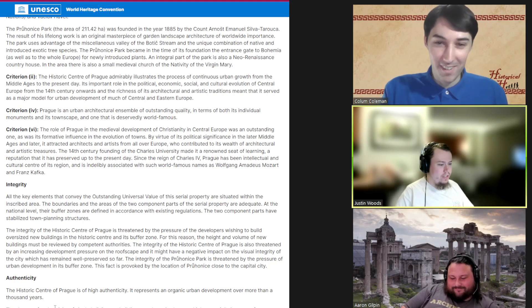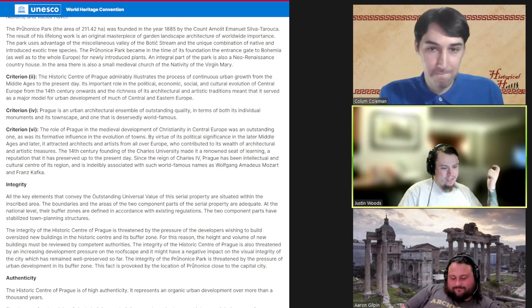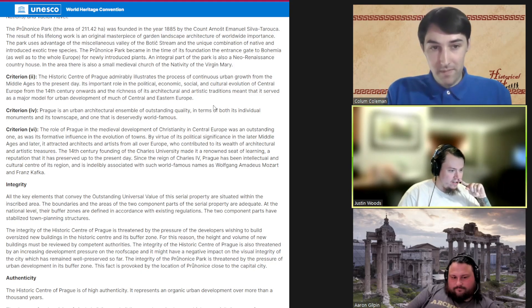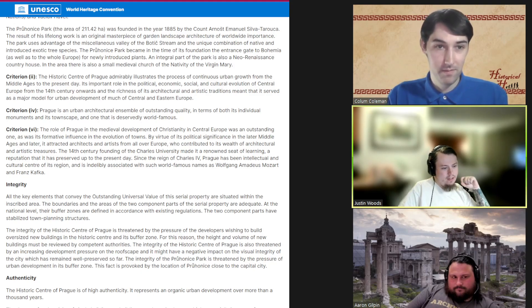Talking about why this city is important, let's look at some of the UNESCO criteria. Obviously it illustrates the process of continuous urban growth from the Middle Ages all the way through the modern day. The architecture shows a wide array of styles and distinct cultures across time frames. And one of the big ones: the role of Prague in medieval development of Christianity is one of the reasons it is a UNESCO World Heritage Site.